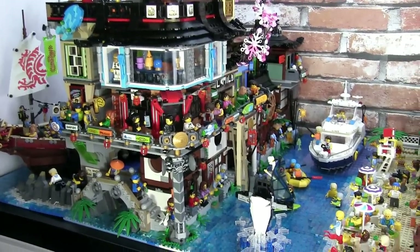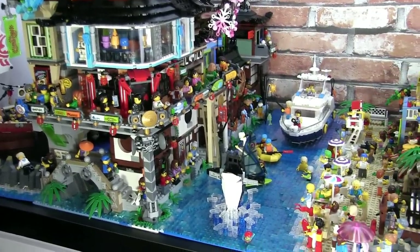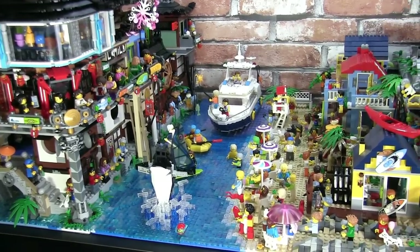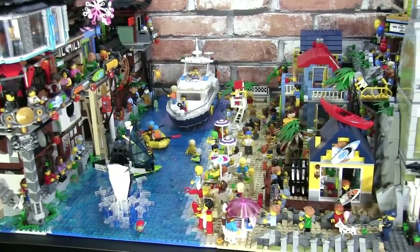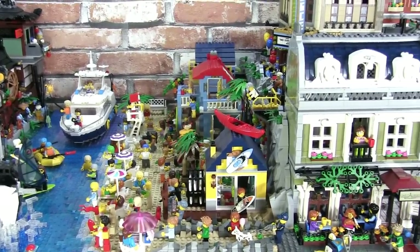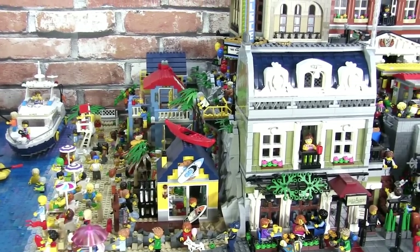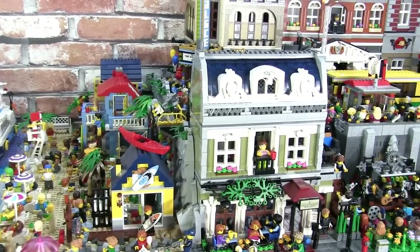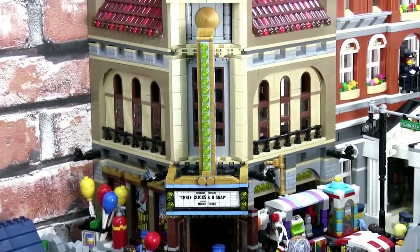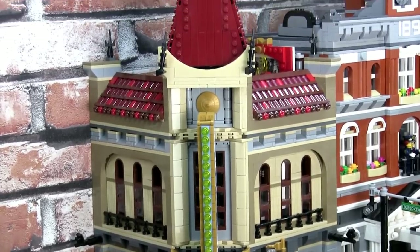Almost every building or small MOC you see in the city has been showcased in detail in its own video, so do check out my channel video page to search for specific builds. In this video, I also welcome over 30 different subscriber sig figs to Small Brick City. I will show you where they are placed throughout the city, but let me show you a clip from earlier when they are all gathered together to watch my illusion show in the converted Palace Theatre.